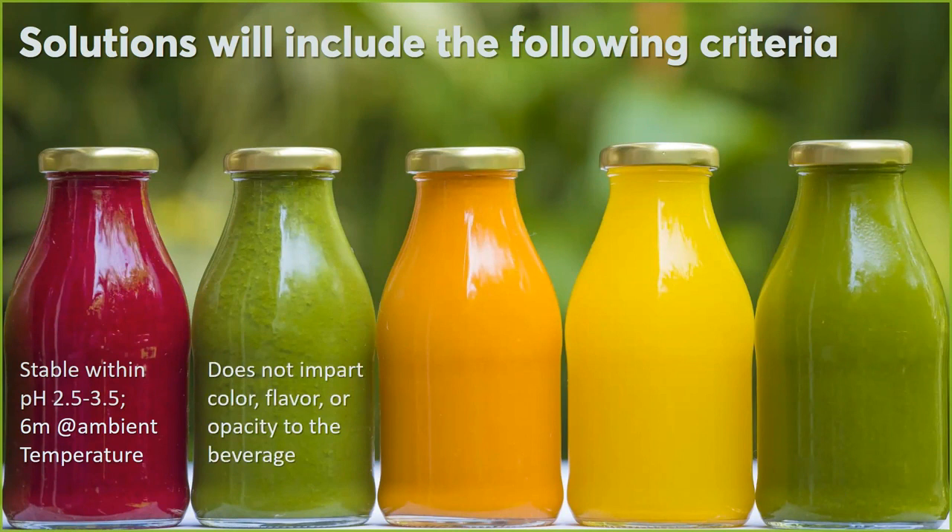Sometimes pH changes the color you expect. It can change the flavor, the appearance, the opacity of the beverage. For instance, one publication showed that green tea extract could stabilize anthocyanins. However, if you have a fruity beverage and all of a sudden you taste green tea, that will not work — that's imparting a different flavor to the product.